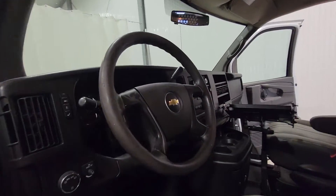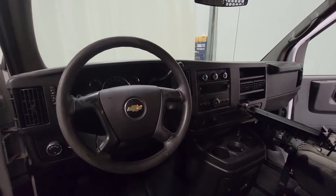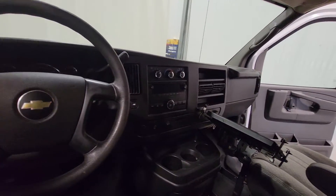Power windows, power door locks, power mirrors, air and tilt. There is no cruise control in here.